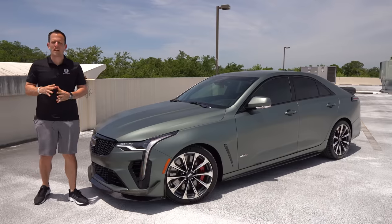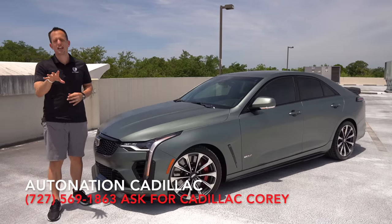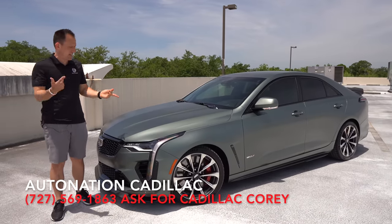Hey guys, what's up? It's Joe Rady from Rady's Rise. We're back here at AutoNation Cadillac in Port Richie, Florida. And guess what?